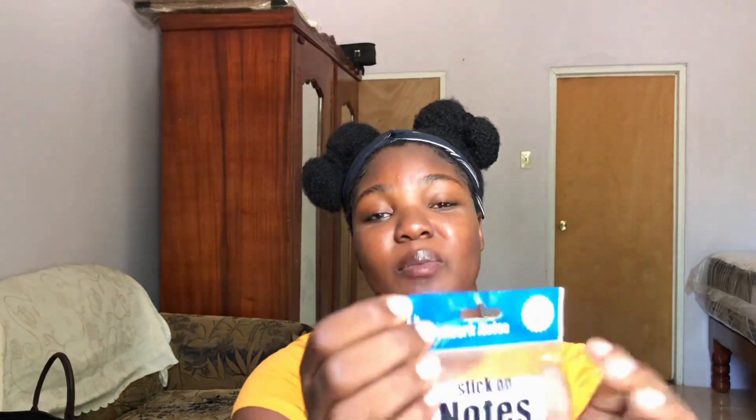Along with index cards I also got these sticky notes. They come in a pack of four. I just write something down, peel off this part, and stick it to whatever surface. It's basically my reminder for the day.